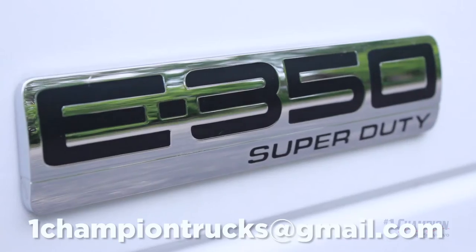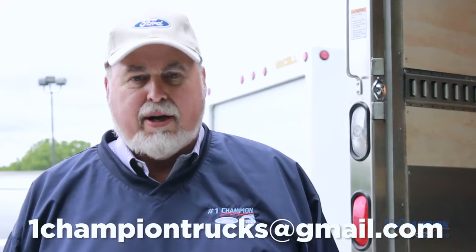Thanks for your time today. Give us a call for your commercial truck needs. We want to build the perfect truck for you.